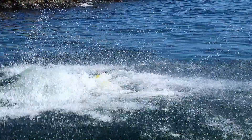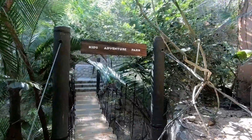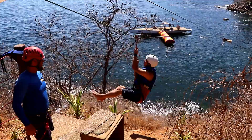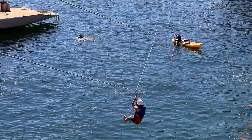And believe it or not, no adults are allowed — this is for teens only. And there's more than just that crazy waterslide. Check out this zip line — just like the waterslide, it ends in the Pacific Ocean.